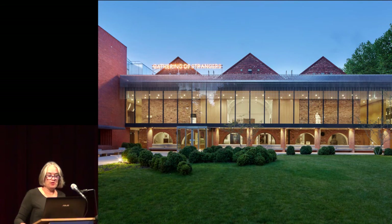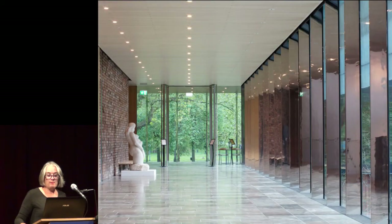Our beautiful new extension has transformed the park-facing side of the building and finally realises the Whitworth's potential as a gallery in a park, with our founding mission to be for the perpetual gratification of the people of Manchester. Our light-filled promenades allow us views out to the surrounding landscape and from the park offer enticing glimpses to the art inside.